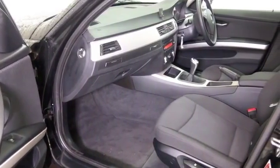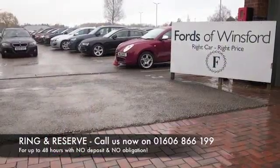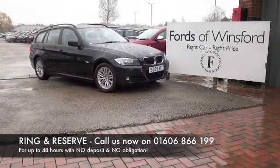Don't forget, at FOW, the price you see is the price you pay. There's no hidden charges or extras. You can ring and reserve with no deposit and no obligation. Bring your licence with you, have a test drive, come and discover this great car for yourself at Fords of Winsford.